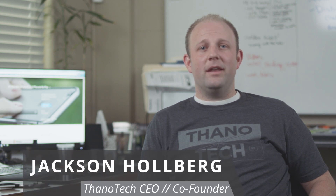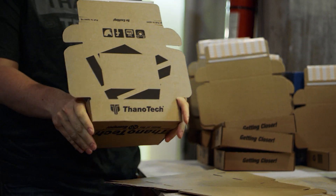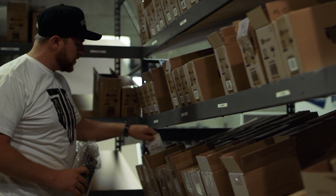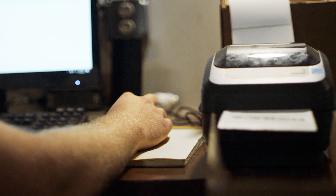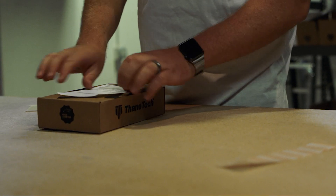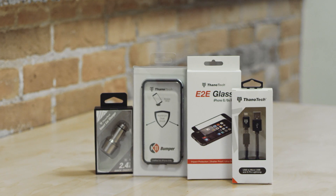In October of last year, we made a revolutionary phone case for the iPhone 6 series called the K11 bumper. We were sick and tired of spending all that money on an iPhone and then covering it up, so we engineered a case that matches the design of the iPhone and lets you show it off. Thanks to our amazing backers, we raised over $170,000 last year and started shipping the K11s in December. Since then, we have sold over 25,000 K11 bumpers for the iPhone 6 series.